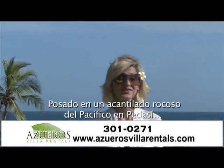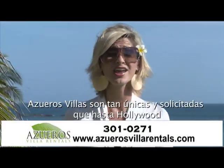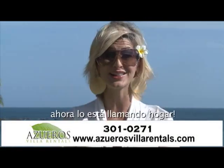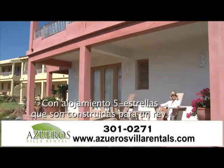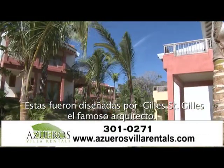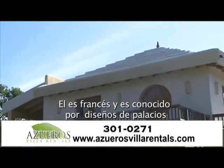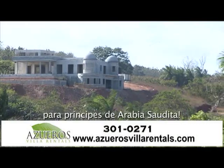Perched upon the rocky cliffs of the Pacific and Peta Sea, Osueros Villas are so unique and sought after that even Hollywood is now calling it home. With five-star accommodations that are built for a king — and I mean literally built for a king — these were designed by Jill St. Jill, the famous architect. He's French and is known for his designs for palaces for princes in Saudi Arabia.